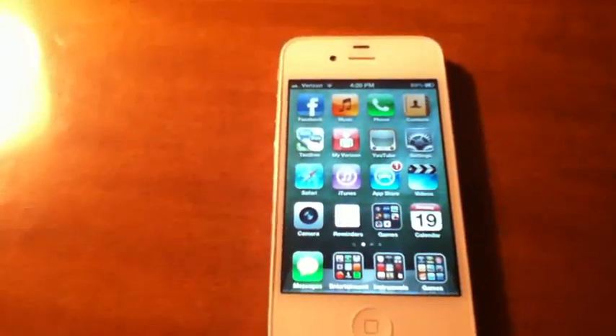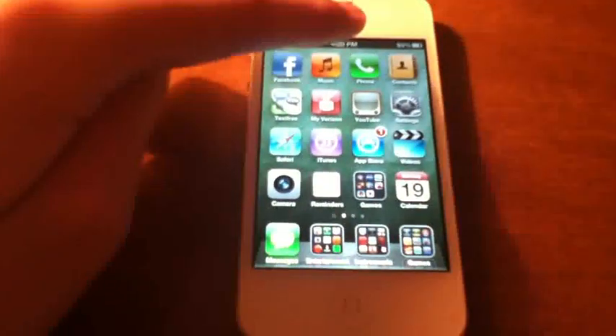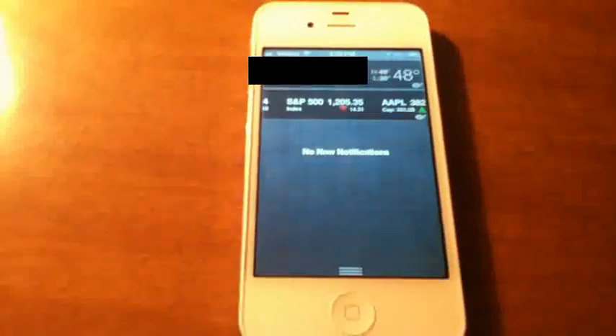A new feature in iOS 5 is where you can swipe down and see all your notifications. Right now I don't really have any notifications, but you can see the stock prices right here, and then you've got your weather up there.